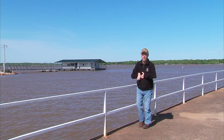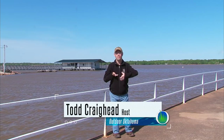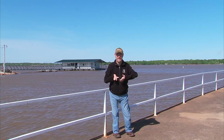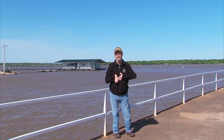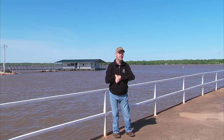Well, hello and welcome to Outdoor Oklahoma. I'm Todd Craighead. Our great state is known for its abundance of great lake fishing opportunities, and oftentimes it's the big lakes like Texoma, Eufaula, or Grand that steal the spotlight from great city lake fishing opportunities like this one right here. Today we're going to be focusing on smaller city lake fishing opportunities, bringing you two segments: one on Crowder City Lake and one on Talawanda, just north of McAllister.